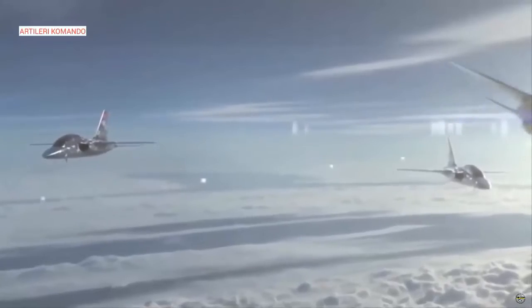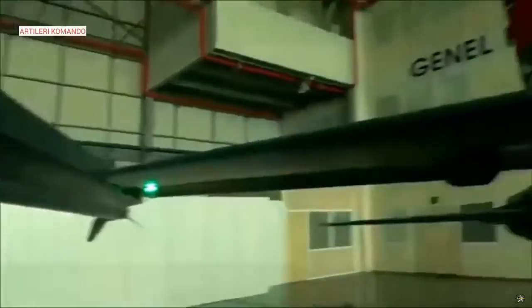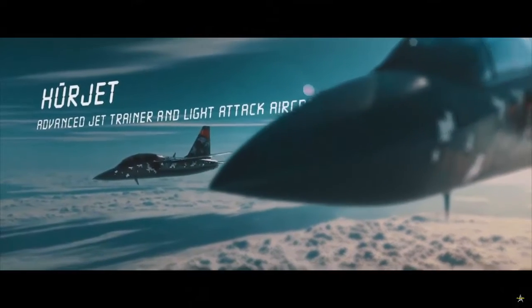As mentioned above, the HürJet AJT will enter service with the Turkish Air Force from 2025 and will gradually replace the role of the Northrop T-38 Talon trainer jet.